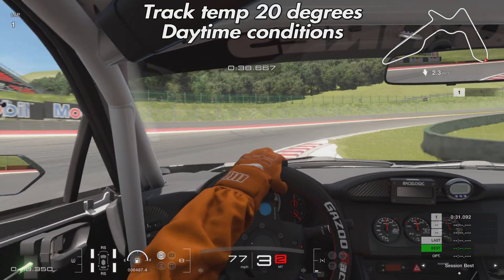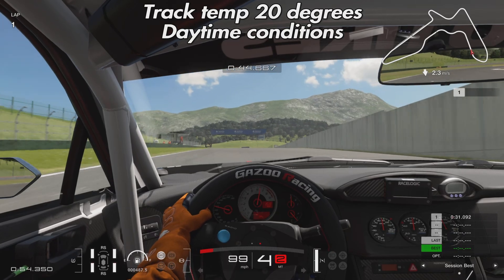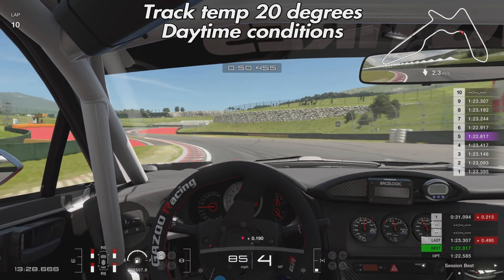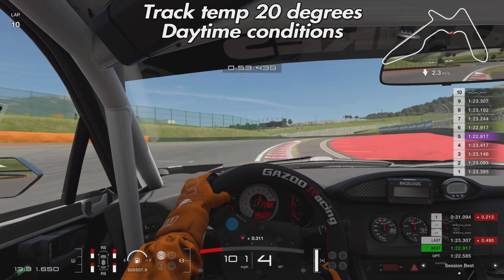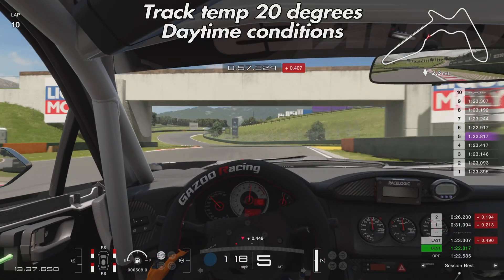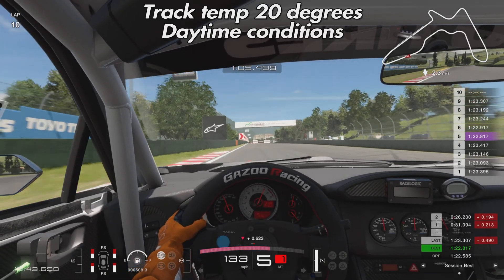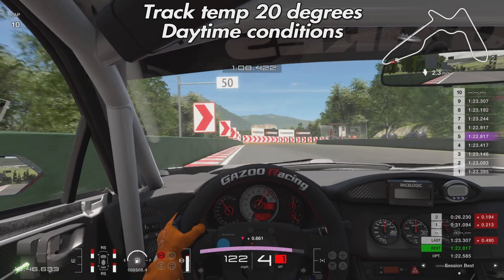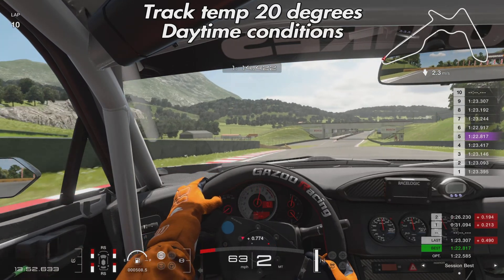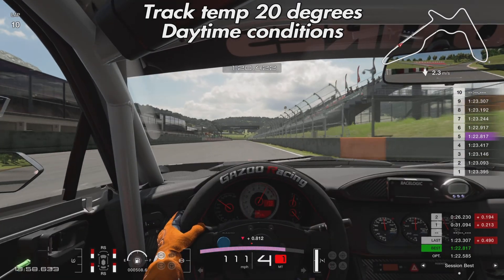I jumped into cockpit view and thought it was quite nice, so I'm driving in this view for something a little different. I'm only going to show you half of the first lap and then half of the last lap. We've jumped forward to lap 10 — a 22.8 is our best lap so far. The tire wear is around 55-60% on that front left tire, which is doing the most work, though wear is fairly even across the front, with more at the front than the rear as expected for a FR car.